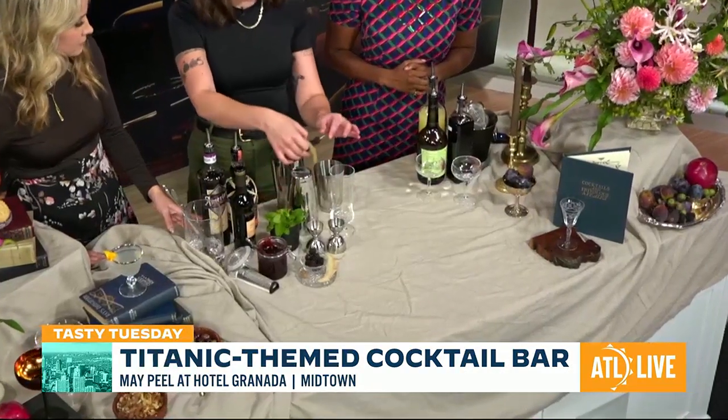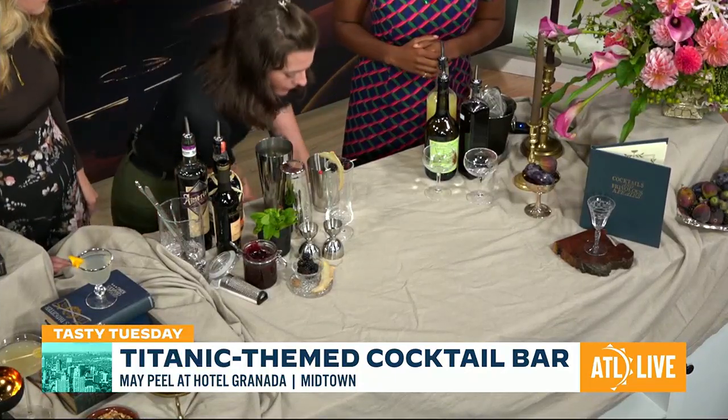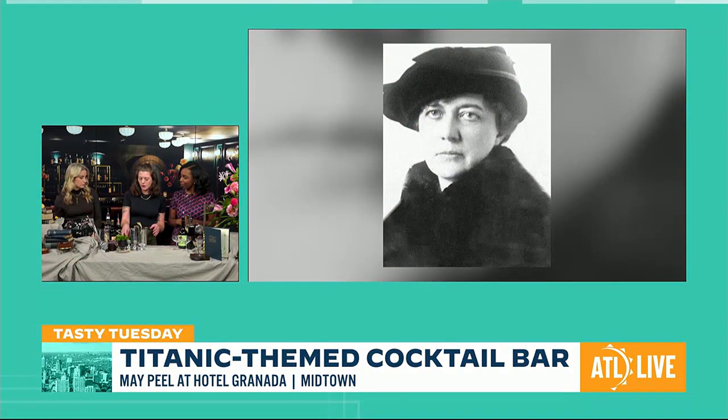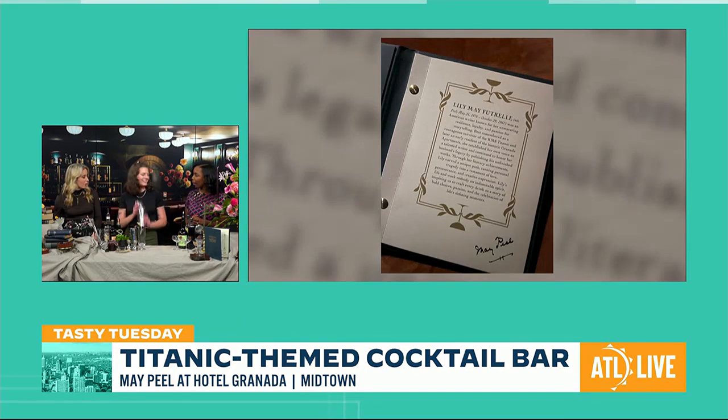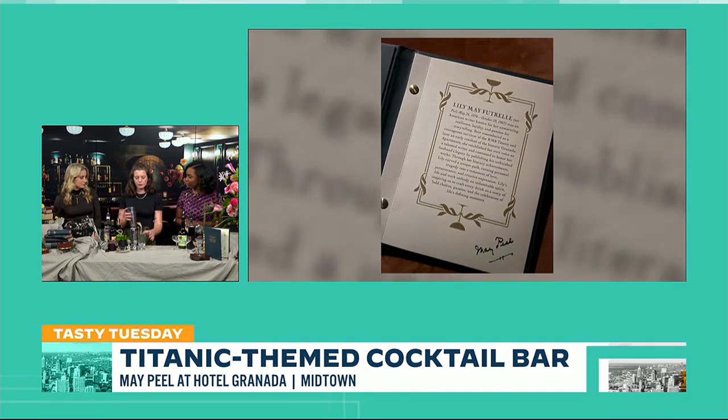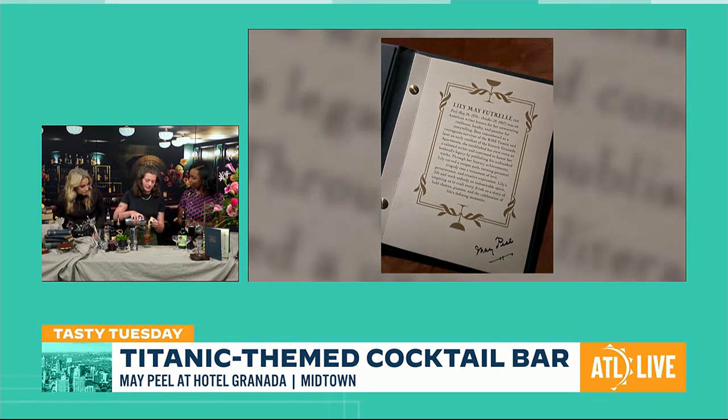While you keep going, we want to talk about the inspiration for the cocktail bar itself, because we know there are some Titanic themes here. The name Mae Peel — can you talk to us about that? Yes. So before the hotel was renovated, it was the Granada Apartments. One of the early tenants was Lily Mae Futrell, who actually survived the Titanic. She was one of the individuals that inspired the film — the part where Rose jumps back onto the ship was actually inspired by her. She also went on to preserve her late husband's legacy by publishing some of his novels, and then published some of her own, the most famous being the Secretary of Frivolous Affairs, which is where our menu books get their names — they say 'Cocktails and Frivolous Affairs' on the front.